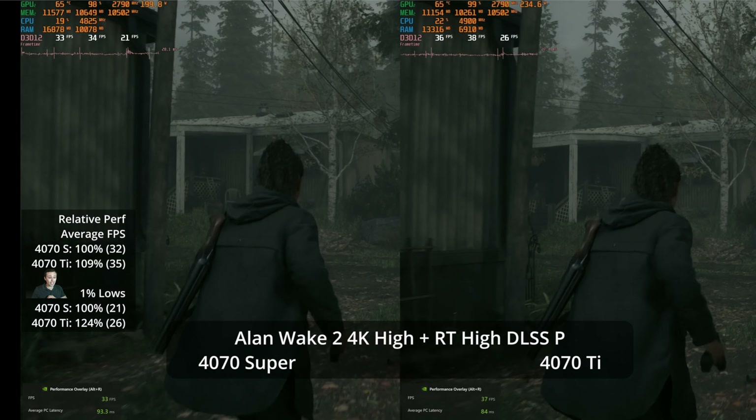Moving down to 1440p, path tracing in Cyberpunk becomes much more usable. Quality level upscaling gets you into the mid-50s — 55 FPS on the Ti and 51 on the Super — an 8% advantage. With frame generation, we get 90 versus 85 in motion fluidity. The responsiveness won't feel like a 90 FPS experience, but it's a 6% advantage for the Ti — still not a meaningfully different experience between the two GPUs.